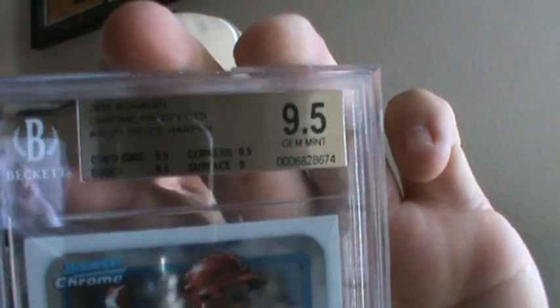First one — it's a 9.5 on the Bryce Harper Chrome. Not bad. It was 9.5 on the centering, edges, and corners, and a 9 on the surface — for a Gem Mint 9.5. Pretty sick. Bryce Harper 9.5 Chrome.